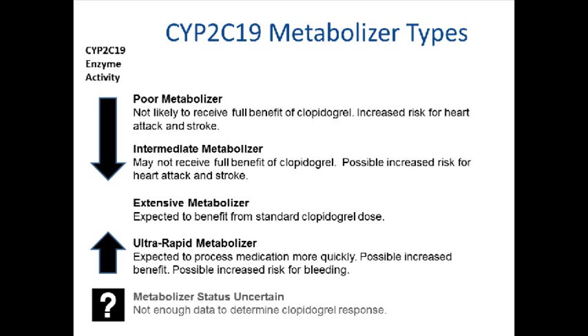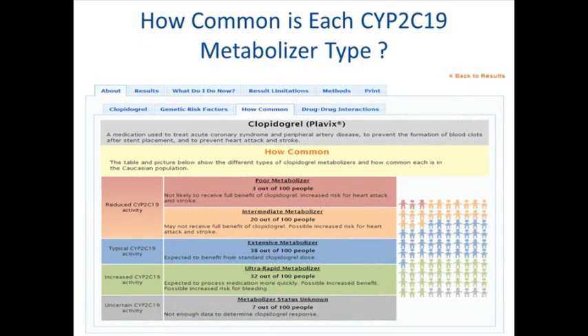In some cases, the expected response to clopidogrel is not known and cannot be predicted because no patients with that particular combination of genetic variants have been studied. In some cases, genetic testing provides enough information to determine the general response category, such as suspected reduced activity or suspected increased or typical activity, but the specific metabolizer type cannot be predicted. In other rare cases, the CPMC will not be able to predict a response due to a technical limitation in the testing process. The frequency of each metabolizer group can be different in each racial or ethnic group. Your personal CPMC results will show how common each metabolizer group is in your racial or ethnic group.